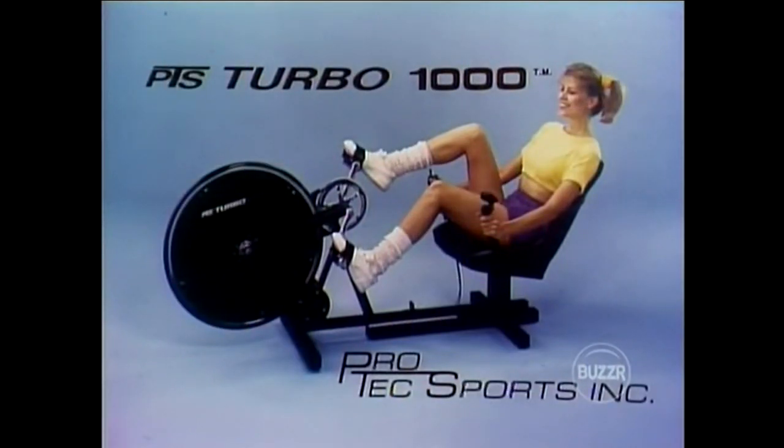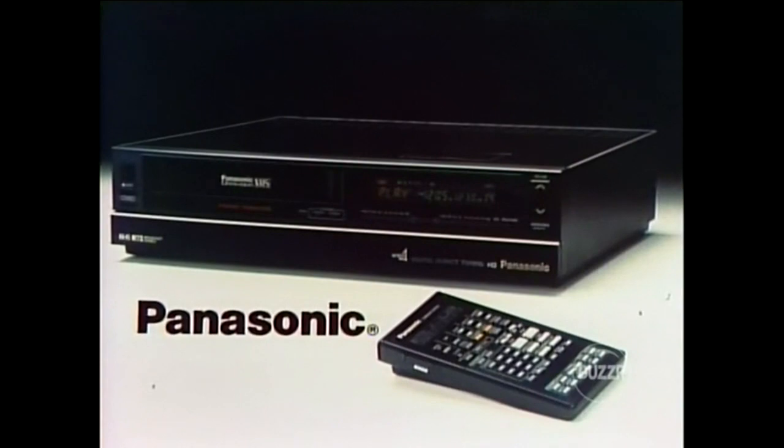And a turbo exocycle — Protex PTS Turbo 1000, designed for full-body workouts, cushioned seats, rugged construction, various resistance levels, and microcomputer for instant readouts, furnished by Protex Sports. And a VCR — Panasonic's Hi-Fi VHS VCR featuring built-in power amplifier with individual volume, treble, bass, and balance controls, plus slow-motion playback, furnished by Panasonic. And of course, the handsome grandfather clock. Listen to this prize total: $4,332.